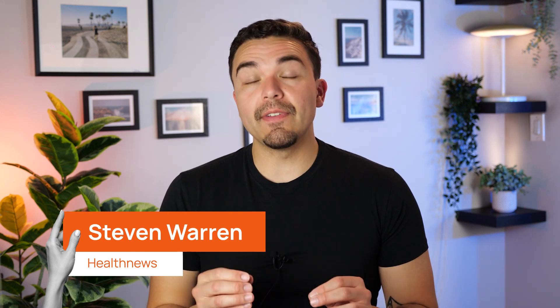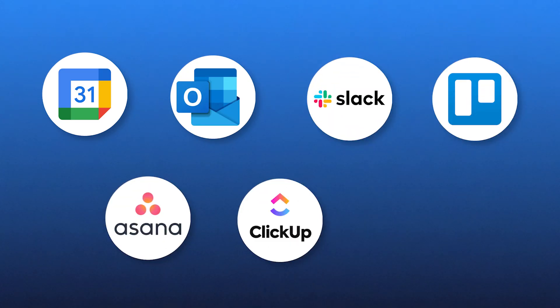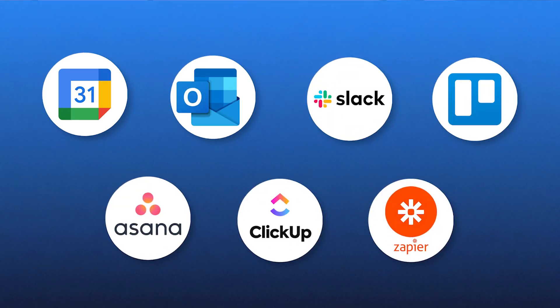Let me explain what exactly productivity apps do. Most of them combine task management and calendar management, allowing you to organize, schedule, and prioritize tasks efficiently. Many also integrate with tools like Google Calendar, Outlook, Slack, Trello, Asana, ClickUp, and Zapier Automation, helping you sync everything in one place.